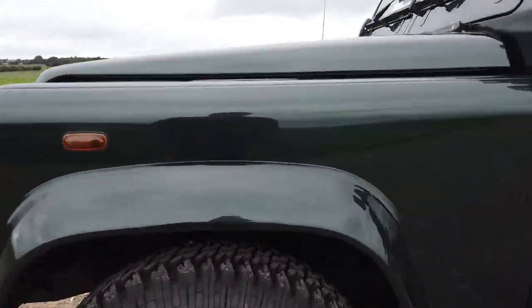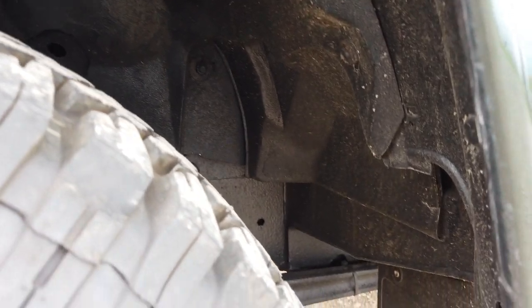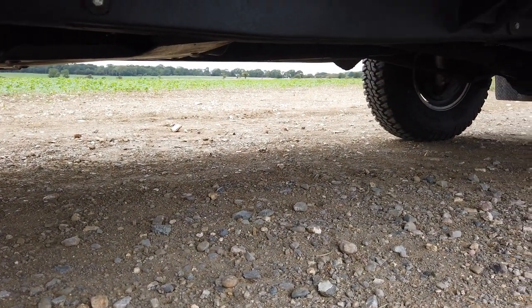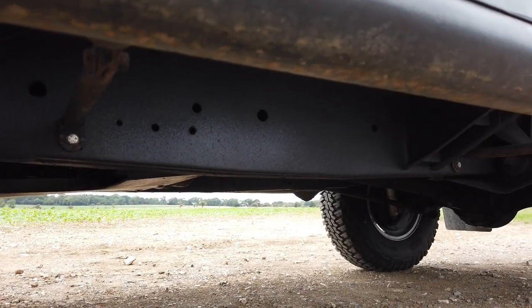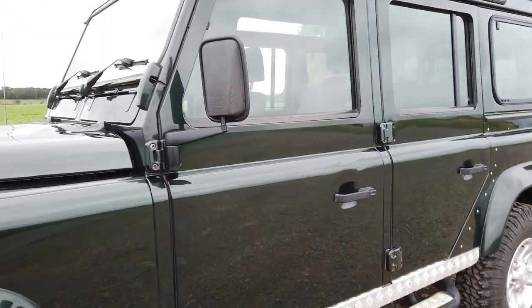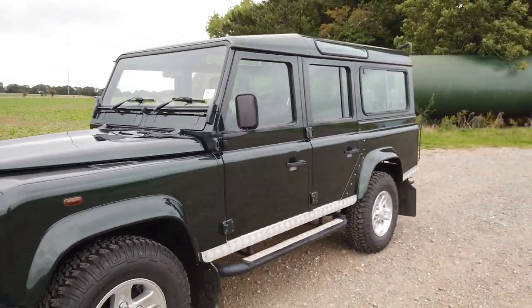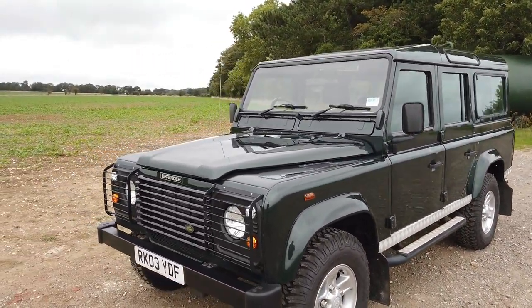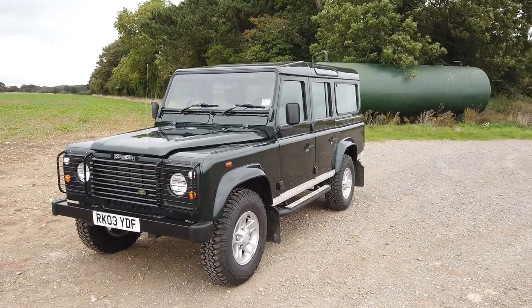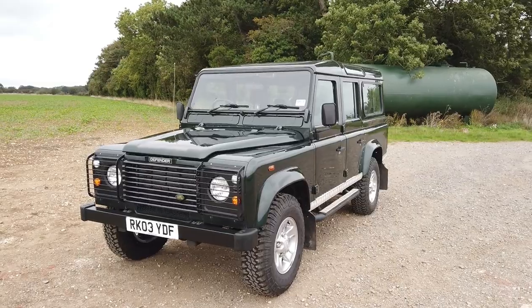If you look up there at the chassis — that has been done by Buzzweld. It's a £2,500 rust-proof treatment. They remove all suspension, fuel tanks, cross members, everything — strip the chassis right back. I'll show you the invoice. The amount of work that's gone into this car is unbelievable.